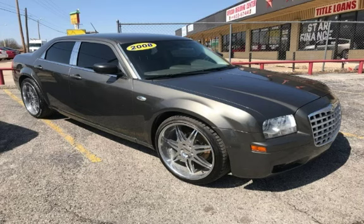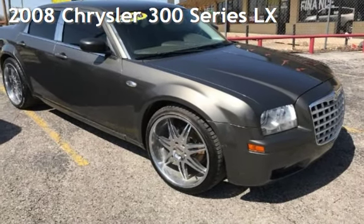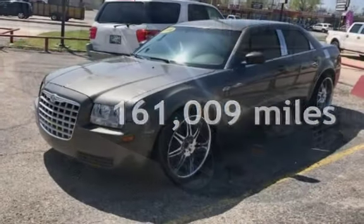Azteka Tulsa, Oklahoma Best Used Cars, Home of the Buy Here! Presenting a pre-owned 2008 Chrysler 300 Series LX. This Chrysler has less than 162,000 miles on the odometer.